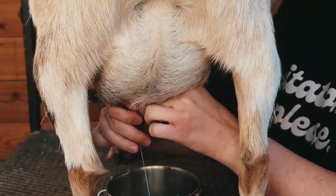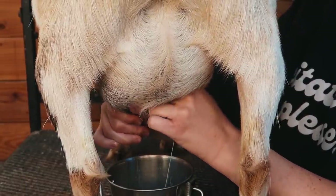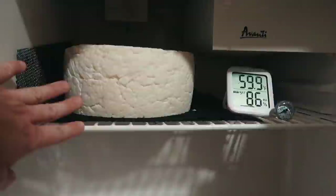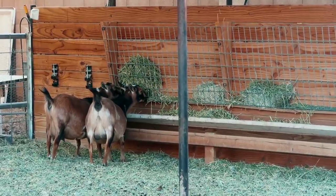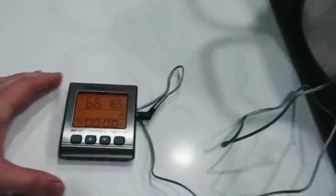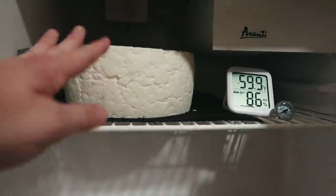The debate on whether raw milk or pasteurized milk is better is an interesting one and it really comes down to your herd management practices and what your goals are. For me, since I want the milk to last a long time especially when making hard cheeses that need to be aged, I'm going to do this method. Hopefully this helps anyone wondering how to do a home pasteurization, and hopefully I'll be able to show you all the fun cheeses I make from my goat's milk.